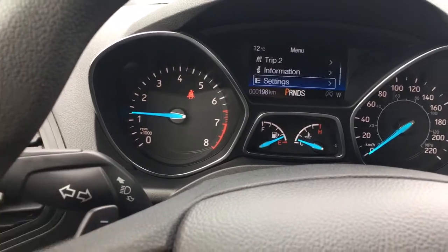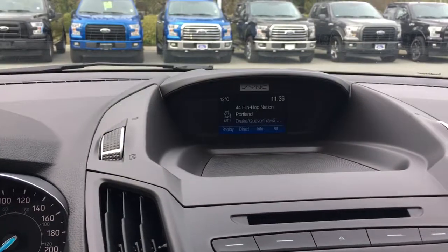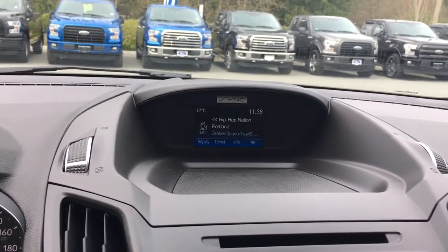Also on your steering wheel you have your paddle shifters, that I'm showing you in front of my fingers there. In the center you have a display screen that has AM, FM, Sirius Radio, CD and Bluetooth.